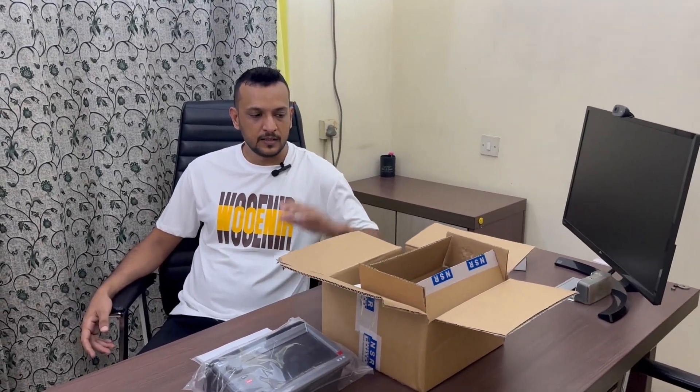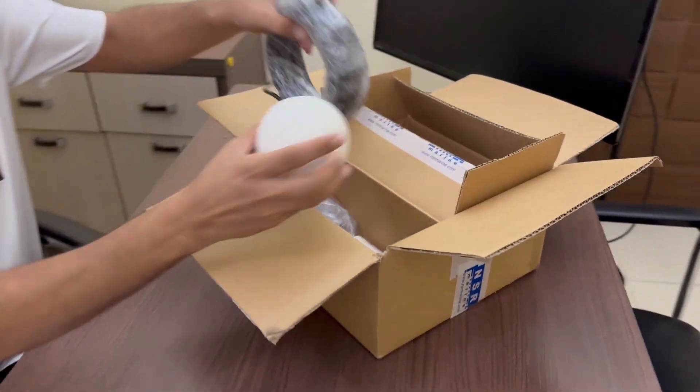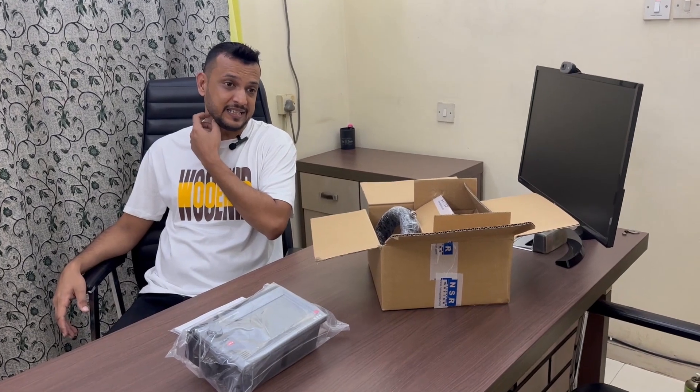Whether you need a GPS onboard an oil tanker or a general cargo vessel, the complete set consists of the main unit, the antenna, and the antenna cable. Very soon we are planning to take it onboard and fix it on an oil tanker whose existing GPS is having a fault.